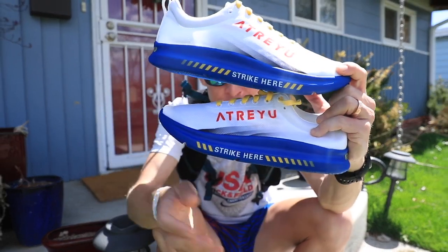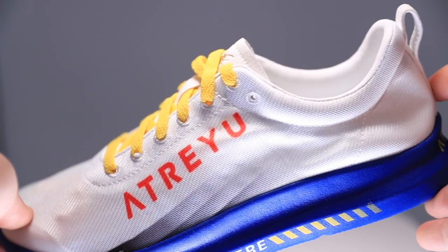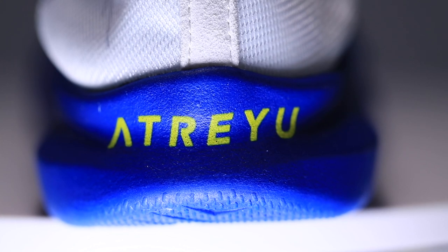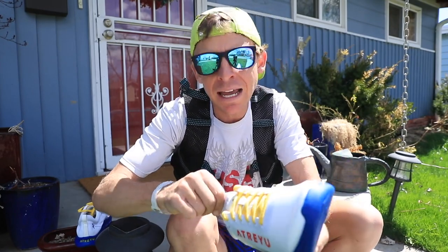Atreyu — a brand new company out of Austin — and I've never even held them in my hands until right now. So here we go: a neutral road running shoe from, I hope I'm saying it right, Atreyu, spelled A-T-R-E-Y-U, not to be confused with the band.